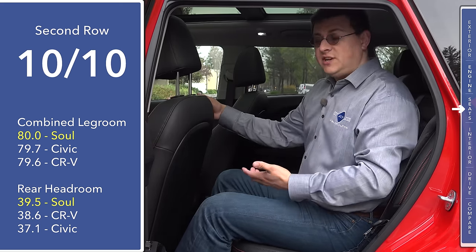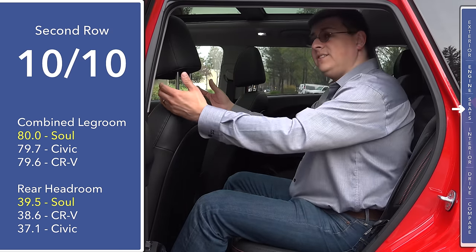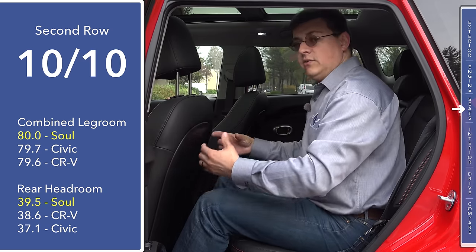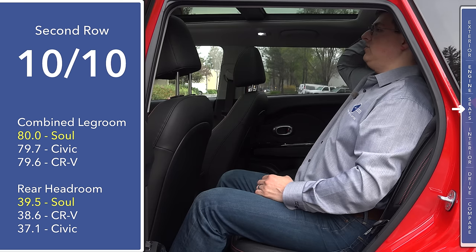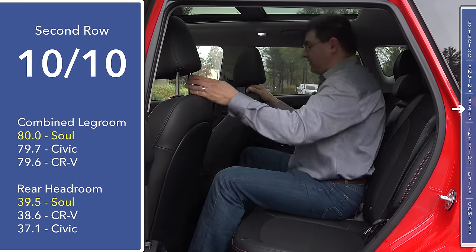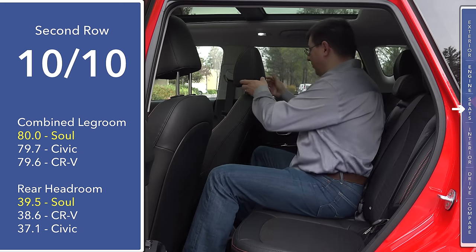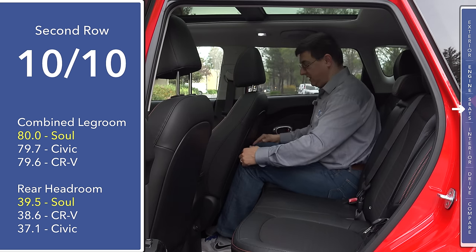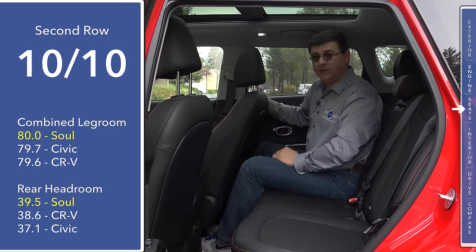That's because in the Soul you can sit in a more upright, kitchen-chair-style seating position rather than being very reclined. Even though we have less combined front-plus-second-row legroom than some compact sedans, more usable legroom is found in the Soul because the front seat doesn't have to be as far back. I have about half an inch of headroom in the back even with the optional panoramic moonroof. Moving to the right outboard seat, my knees are not touching the seat and I have about half an inch of legroom — even with the front seat all the way back for a six-foot-five person.